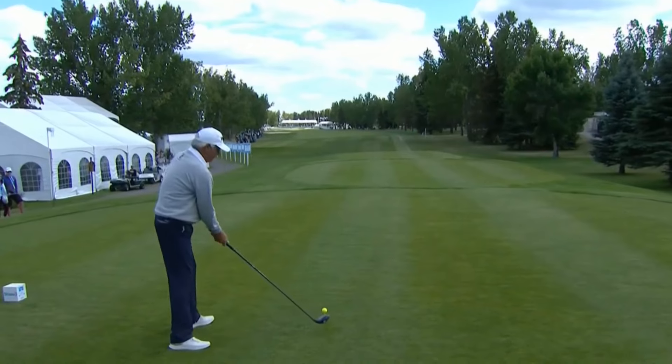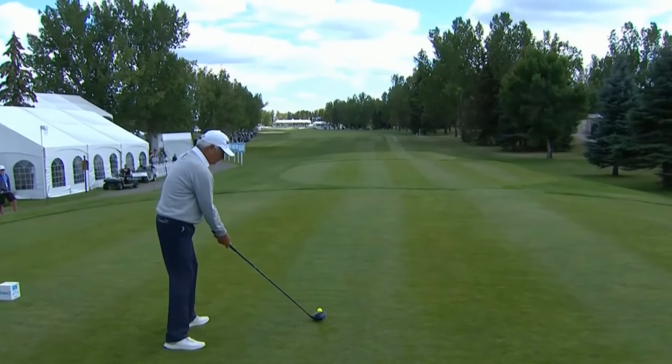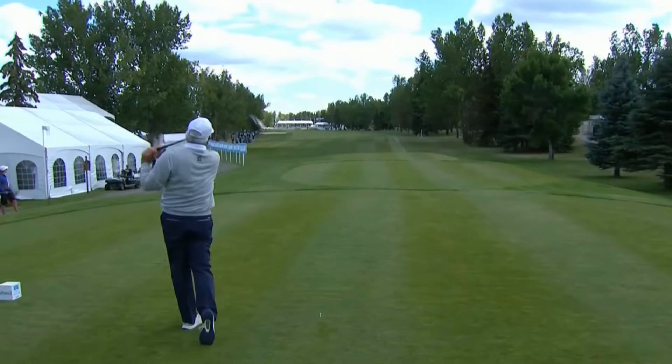He's aiming it right at that left bunker, but you'd never know if he's gonna hit a draw or a cut off of that. Given where it started, it needs to cut a little bit.